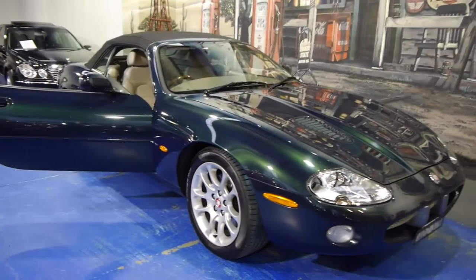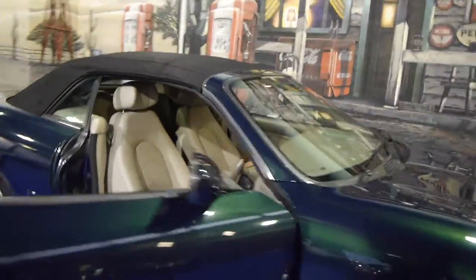Have a look at this thing. The soft top is electric and it's in excellent condition. There are a couple of tiny marks on the bodywork of this car which we are going to get done.